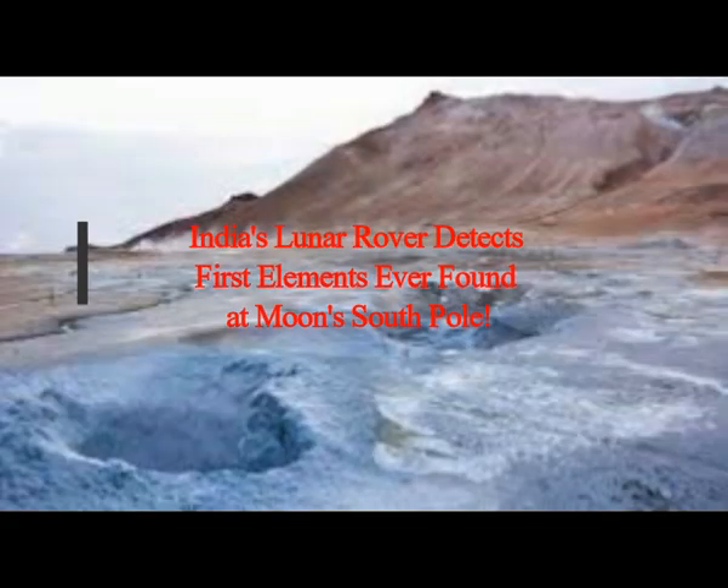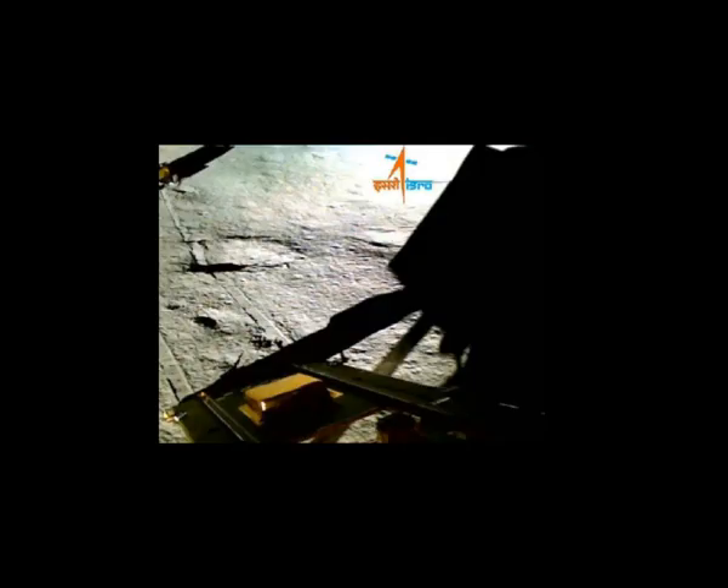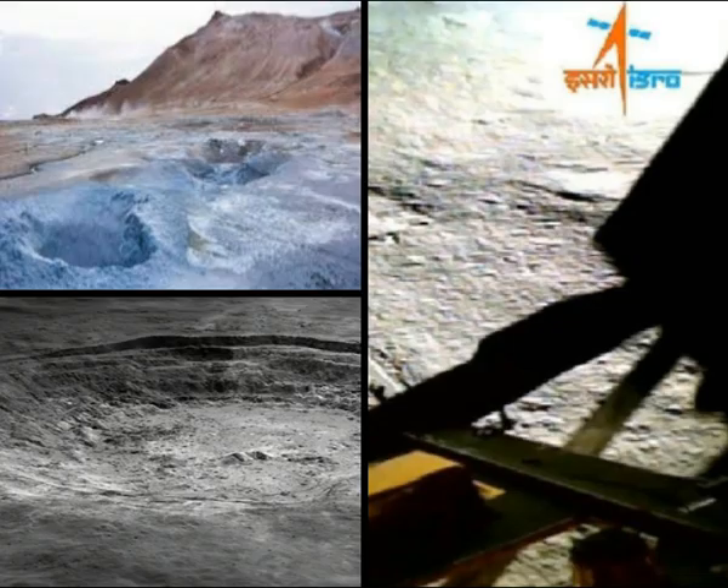India's lunar rover detects first elements ever found at the moon's south pole. India only landed on the moon last week, but its Chandrayaan 3 mission has already made its first scientific observations of the lunar south pole. By shooting lasers at the surface, the onboard rover has confirmed the presence of sulfur, the Indian Space Research Organization ISRO has announced.